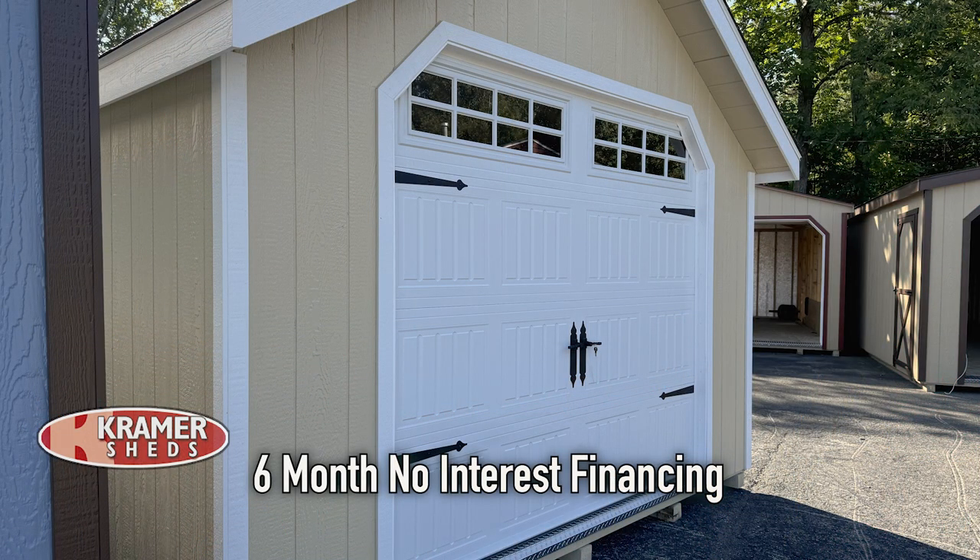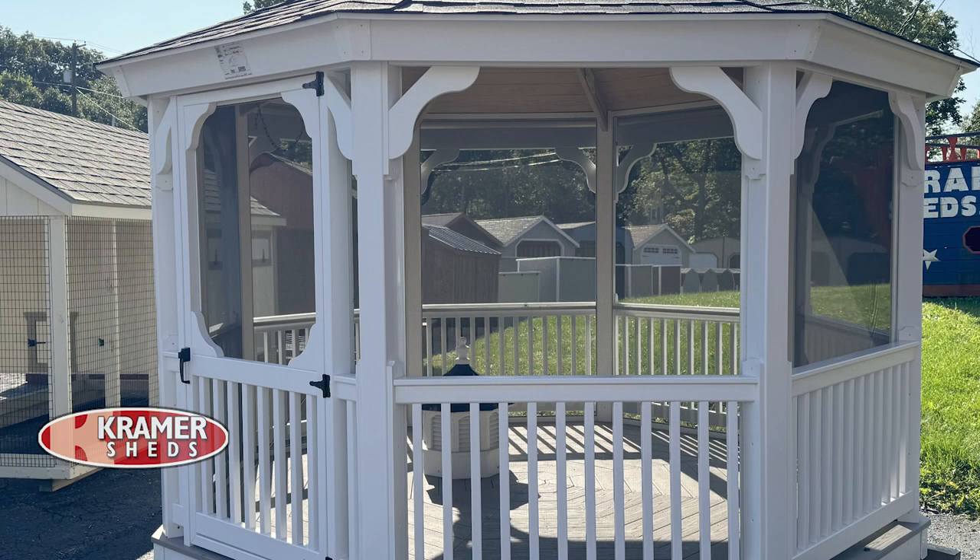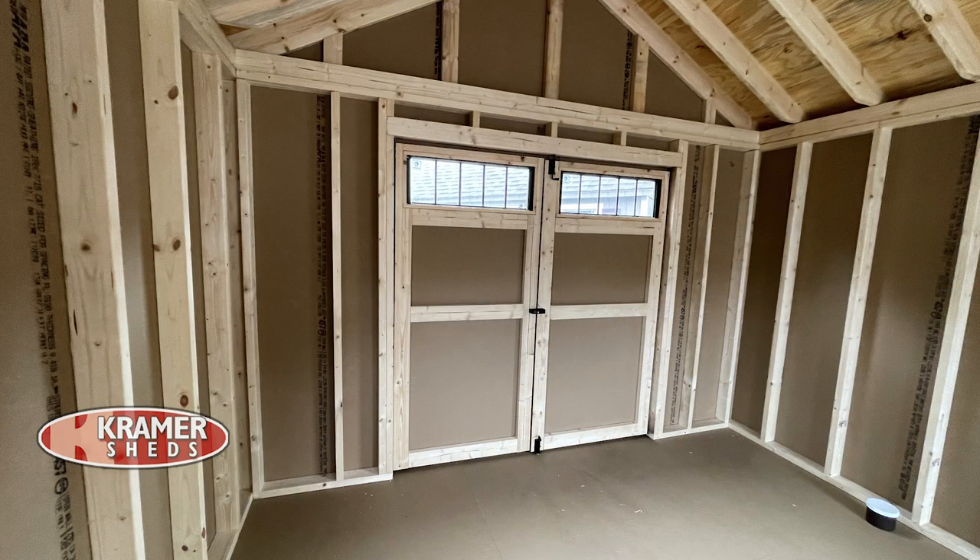Let's talk about financing. Yes, we have six months no-interest financing on all our products. We also offer rent-to-own, which is a nice way for people who might not have all the money up front to have a low monthly payment and still be able to utilize their shed while they're still making payments on it.